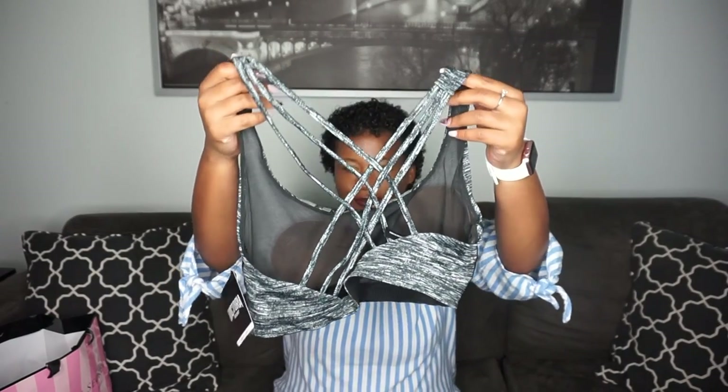I also got a bralette — I got this for those shirts that show your chest area but you don't really have much going on, so you need something cute to wear under it. I have panties too — I'm not going to show you guys those, but you know the 5 for $27 deal.